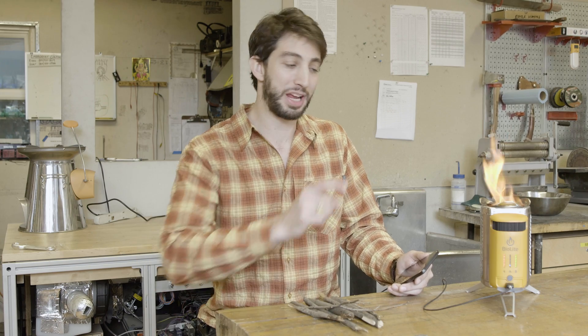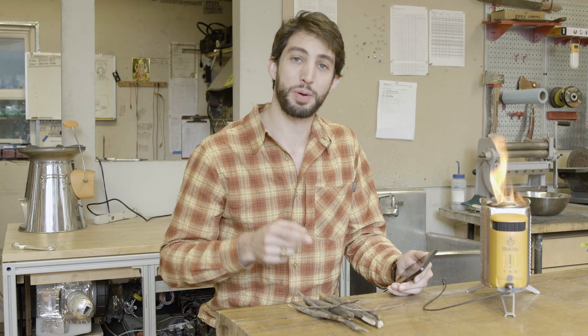Hey everyone, Ben here, lead engineer for the CampStove 2. Today, I'm going to take you inside your CampStove 2's fire to show you how we burn wood like gas and turn those flames into electricity. First, a quick anatomy lesson.